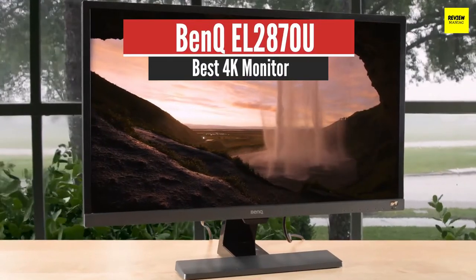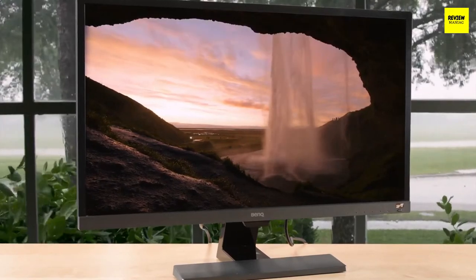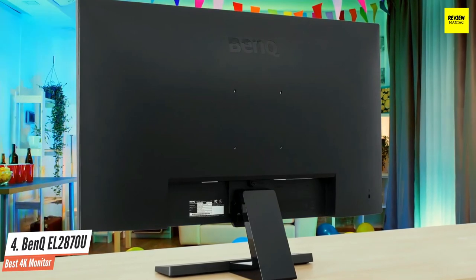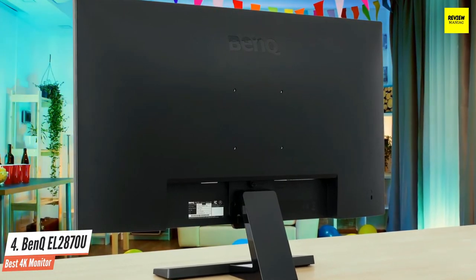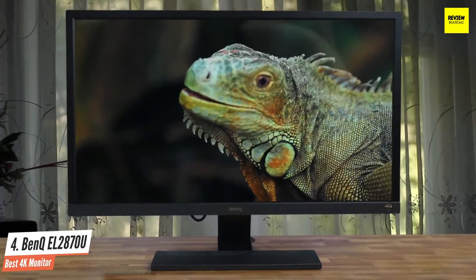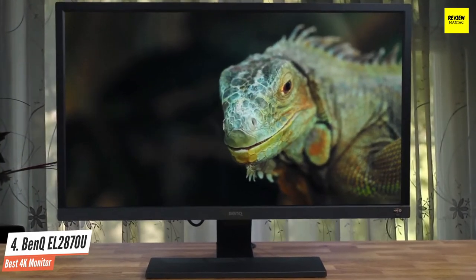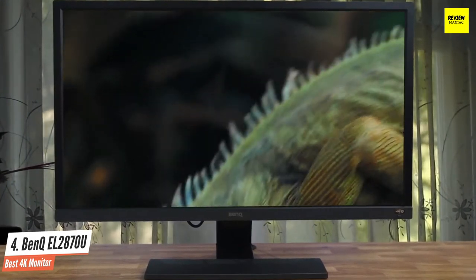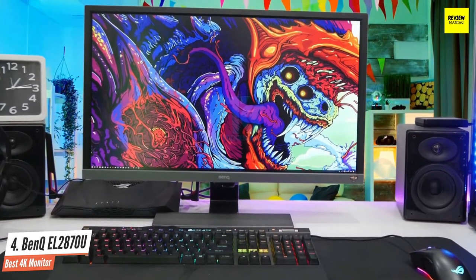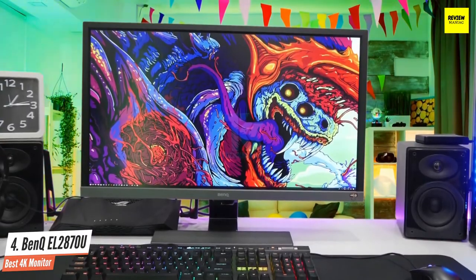Number 4: BenQ EL2870U — Best 4K Monitor. The BenQ EL2870U is ideally suited for movie watching and general computing tasks. It's not one of the best 4K gaming monitors, but performs well when gaming with FreeSync; however, hardcore players will want a faster monitor. Ultra HD is more than just 3840x2160 resolution — to correctly support the latest content, you'll need HDR and extended colour support.